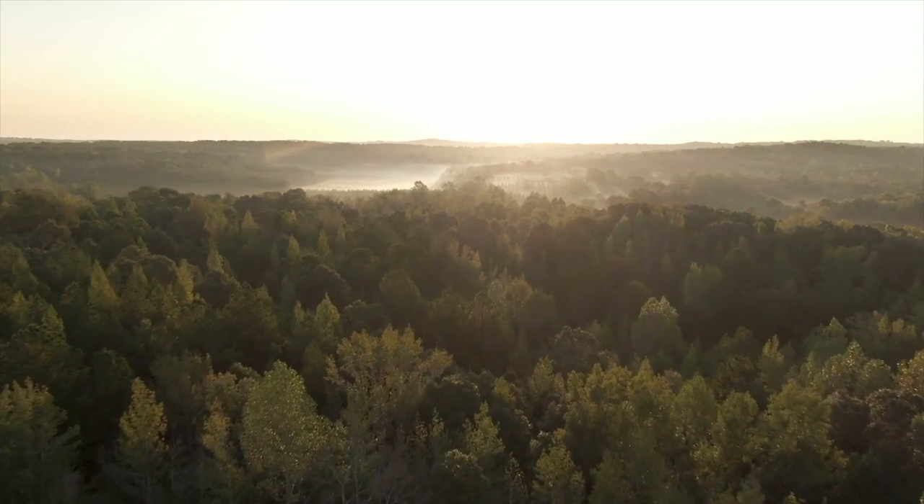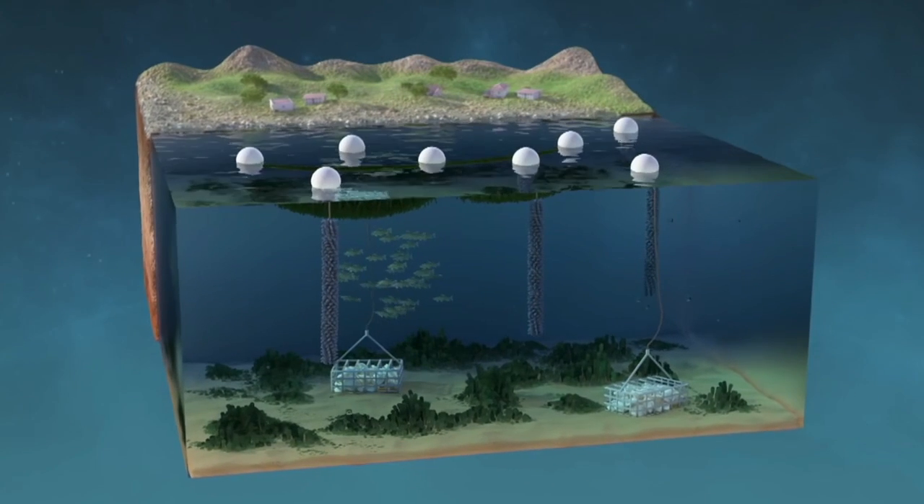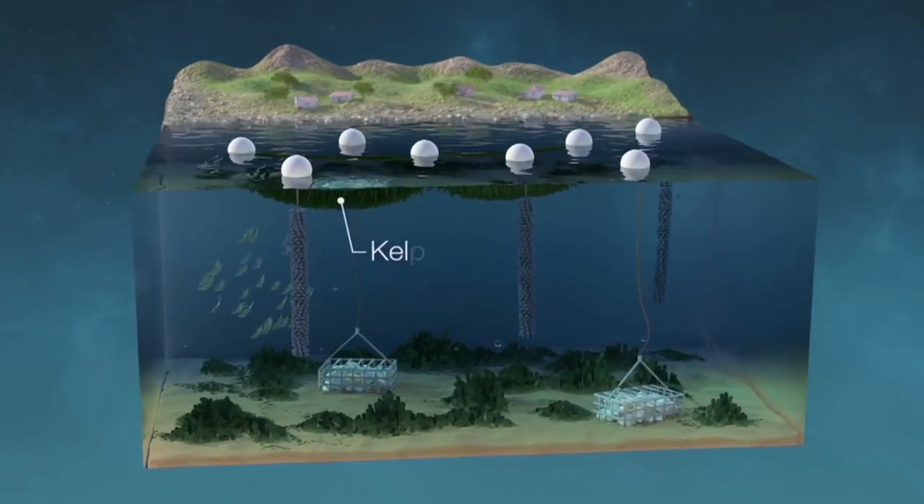It's basically a no-maintenance farm that is easy to start, while still being great for the environment. At this point, we are basically only waiting for the world to realize the potential that lies in seaweed farming, as it clearly has great implications for the future we are building.